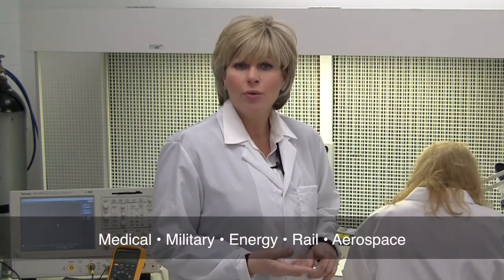K-Technologies offers state-of-the-art clean room facilities and services to meet the highest reliability requirements for electronic assembly and testing. Some of the applications include, but aren't limited to, medical, military, energy, rail, and aerospace light assembly.